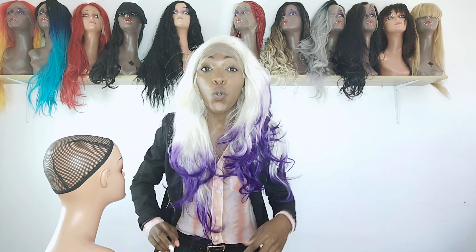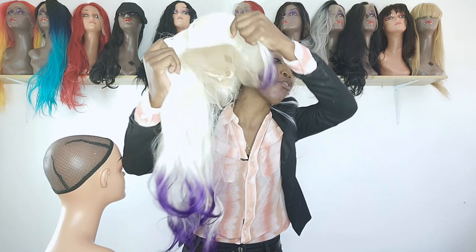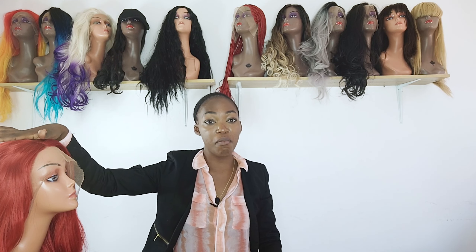Okay, we are done with the platinum wig. Let's move on to the grand finale — we are finally down to number one! It has been a fun journey and now I'm going to present to you the number one pick.